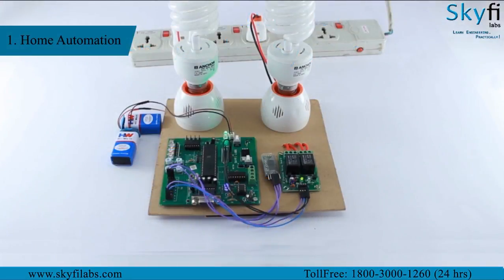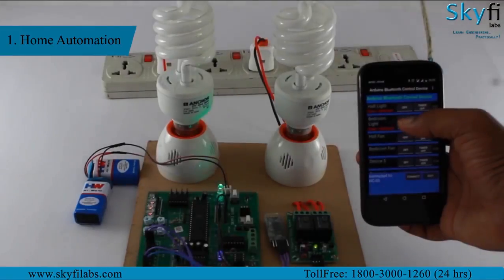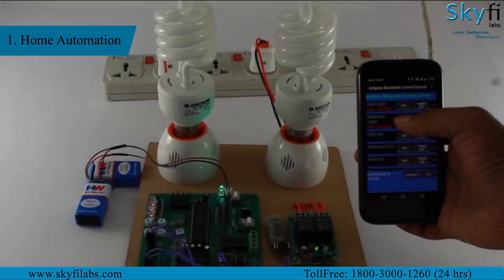The first project is a home automation system in which you will learn to control home appliances with a smartphone using Bluetooth as the mode of communication. The system that you build will have the automation logic programmed on the microcontroller, after which any appliance can be remotely switched on or off using an app on your phone.